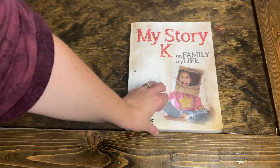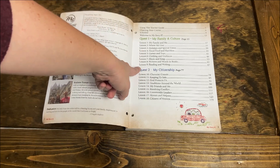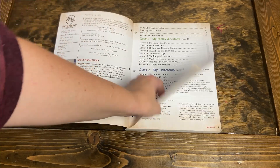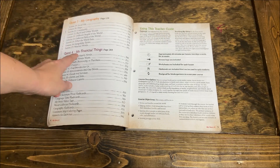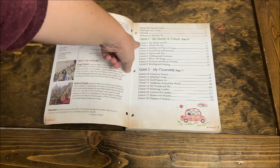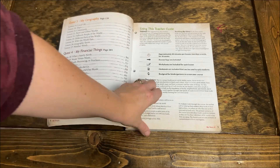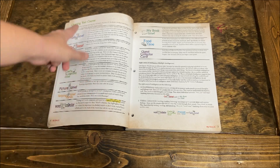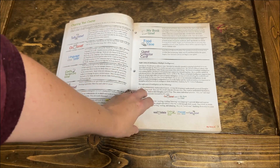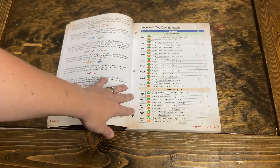Let's take a look inside this curriculum. There are four quests that your child is going to go on throughout the year, divided up into nine lessons each — so think of them like units. Quest one is my family and culture, quest two is my citizenship, quest three is my geography, and quest four is my financial things. Each lesson is one week, taking two days a week, about 30 minutes each, and this will last you a total of 36 weeks. I highly recommend checking out the beginning pages as they explain all the different elements and how to use this guide.